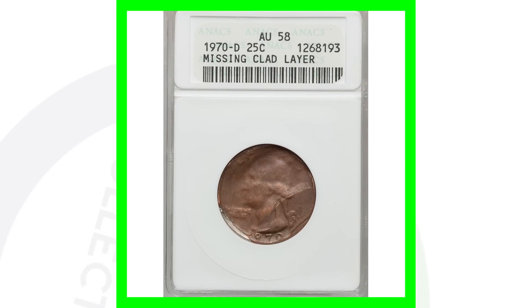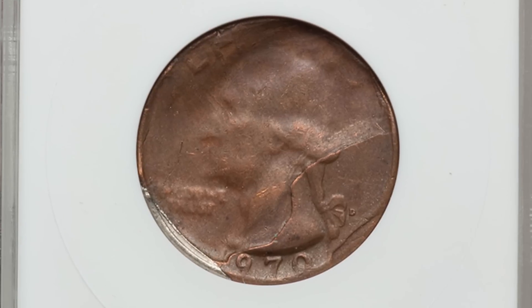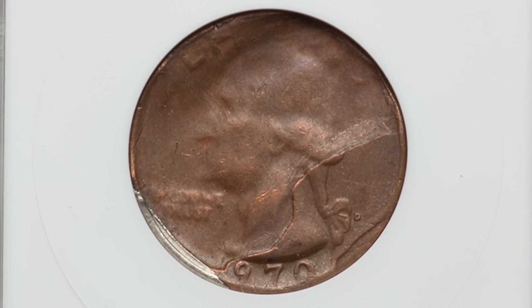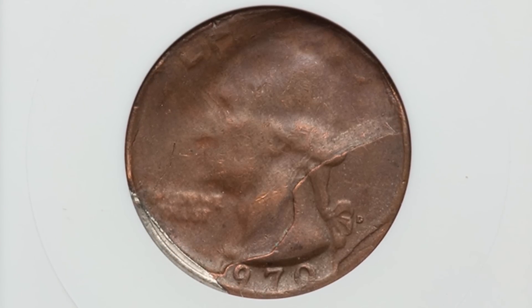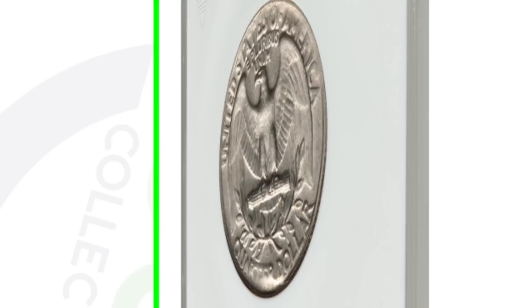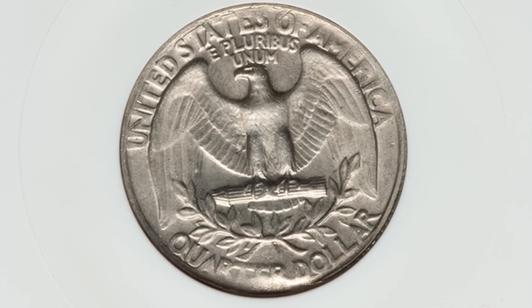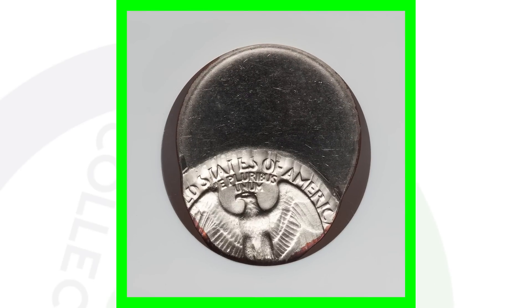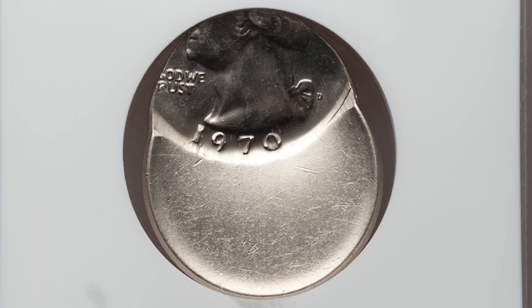This next 1970 quarter is an obvious error coin — it's missing the clad layer. I'd love to find something like this in pocket change. We can see the copper inner layer on the front because of the missing clad layer, while on the reverse the clad layer is still there — a cool error coin worth about 100 dollars. There's also an off-center error struck 55% off center, which sold for over 125 dollars.